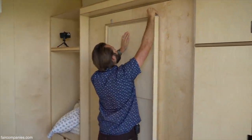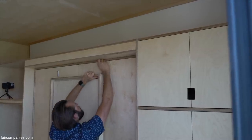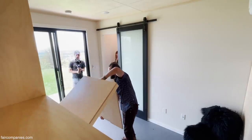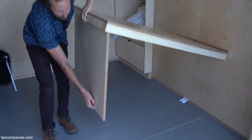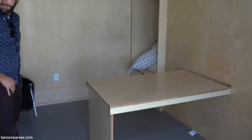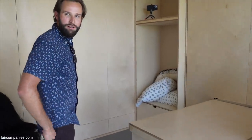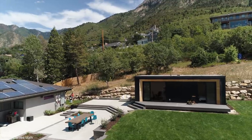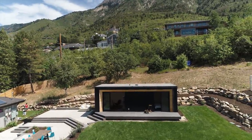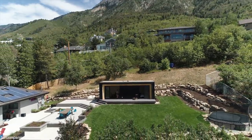Tiny homes mean different things to different people — you see tiny homes on wheels that are very compact, sometimes under 150 square feet, where you're sleeping on top of the refrigerator and maximizing every square inch. This is a different type: a permanent improvement to real estate sitting on a permanent foundation, but it is a small, more efficient living space — almost like a detached apartment unit.